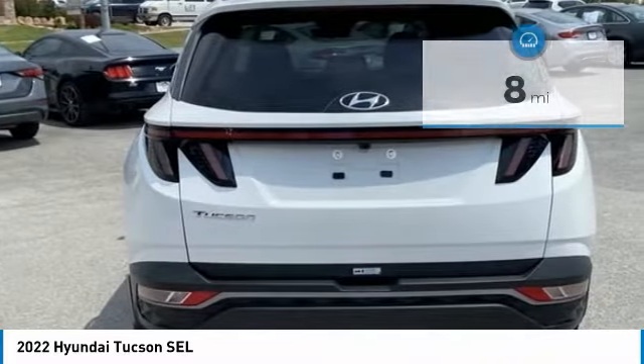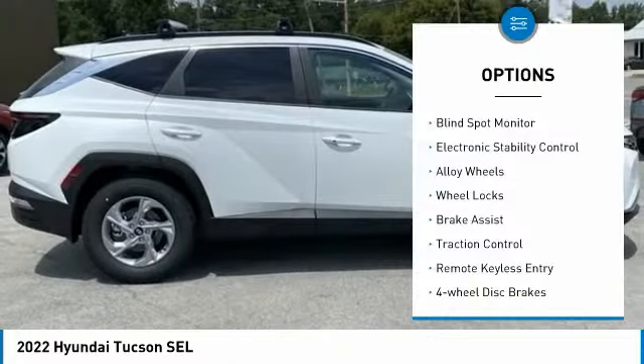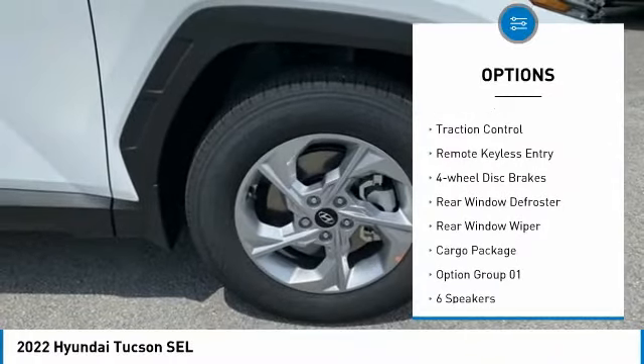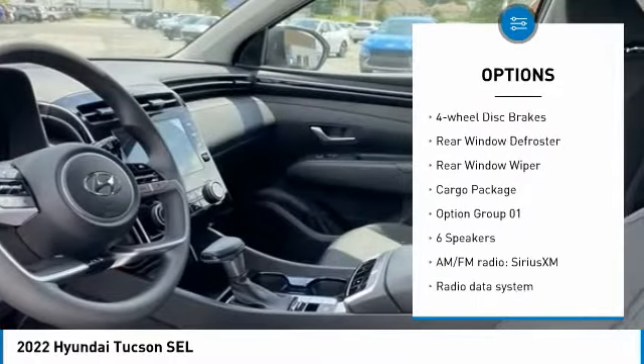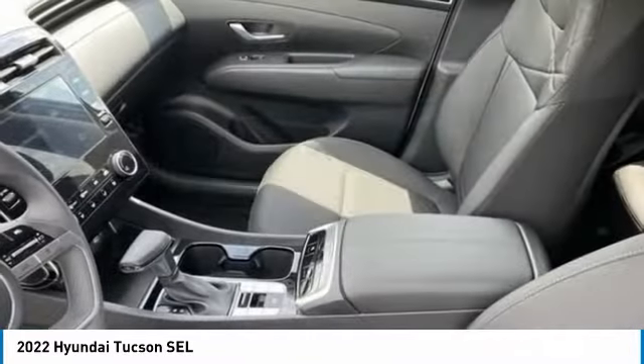This vehicle has less than 100 miles. Here are some of this vehicle's great options: blind spot monitor, electronic stability control, alloy wheels, wheel locks, brake assist, traction control, remote keyless entry, four-wheel disc brakes, rear window defroster.